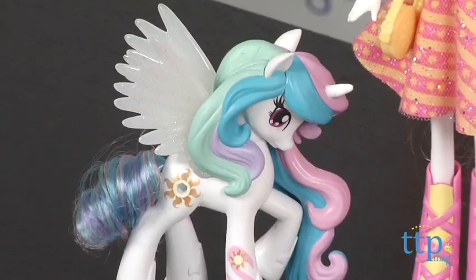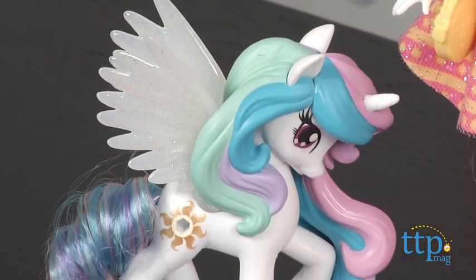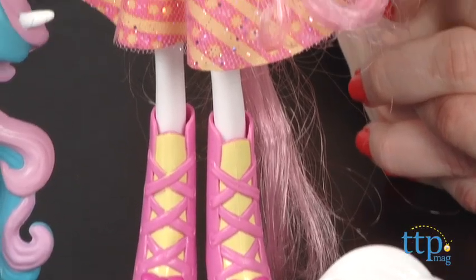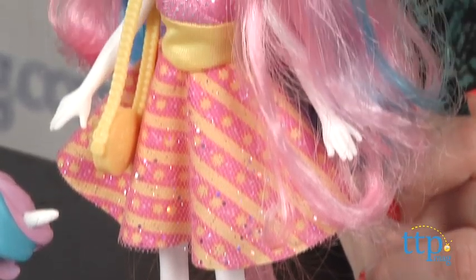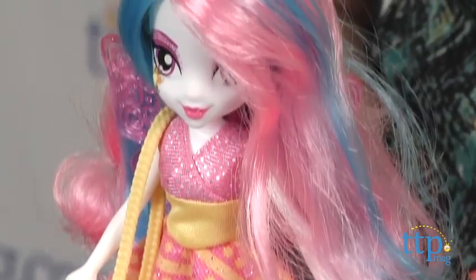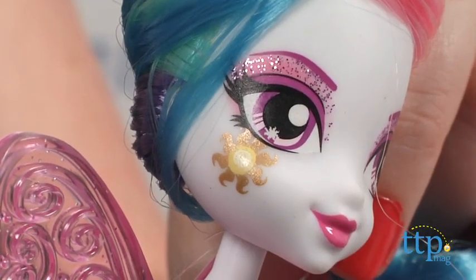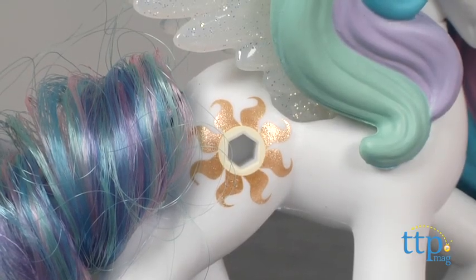The Celestia doll and pony set from Hasbro helps kids tell the story, featuring Celestia in girl form and her pony alter ego. The fashion doll wears a pink and yellow dress with lots of sparkle, matching shoes, and removable pink wings. Both the pony figure and doll feature the character's signature cutie mark — or cutie splash, as it's called when the ponies are in girl form.